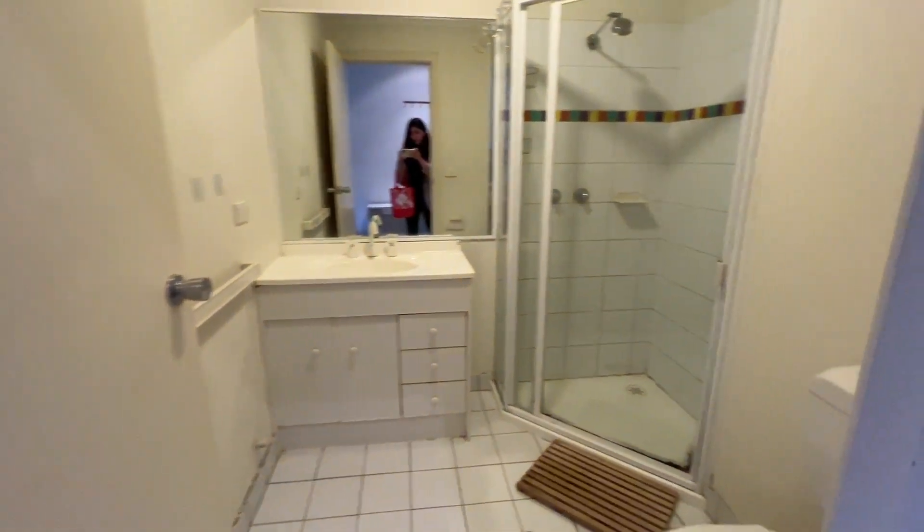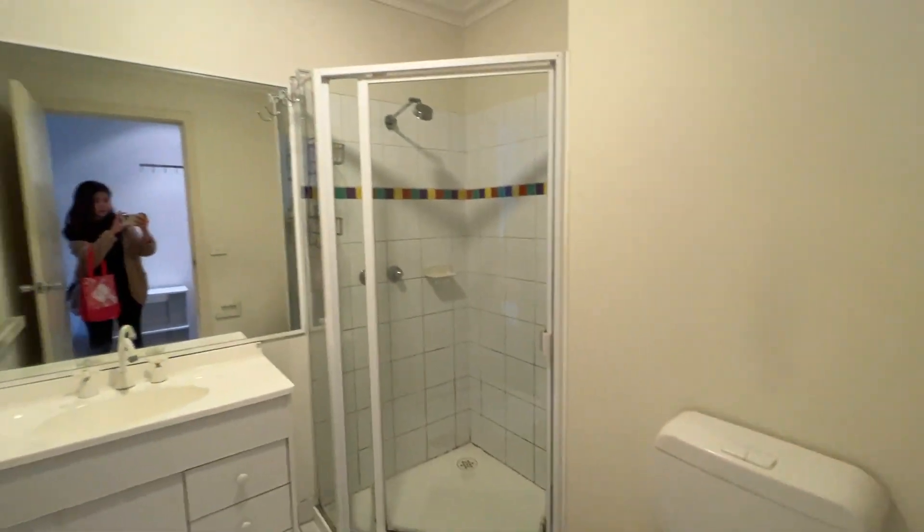That is the bathroom — toilet and standard shower head.